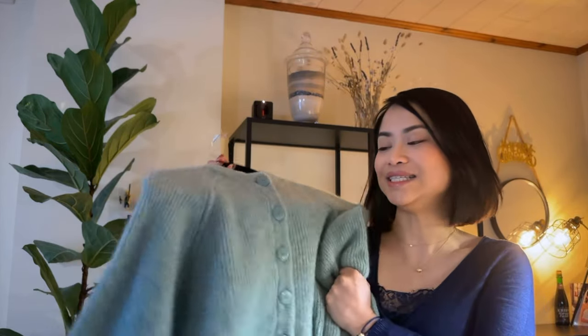Now I'm just going to put some mod shots of how the Othello cardigan and the Clyde trench coat look on me.